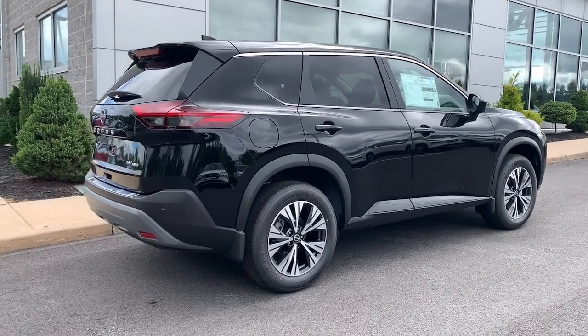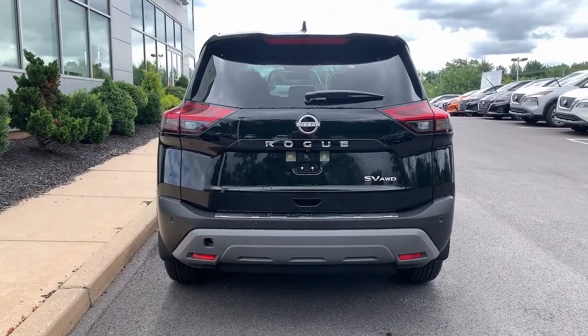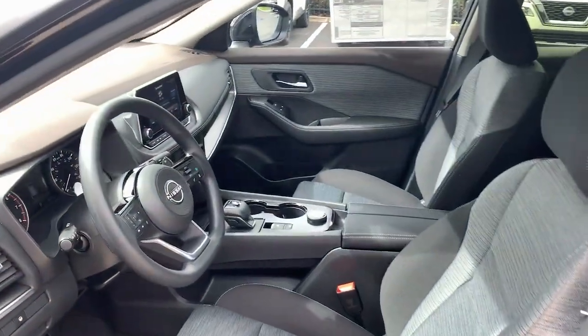Keyless entry, backup camera, keyless start, lane-keeping assist, remote engine start, satellite radio, heated mirrors.